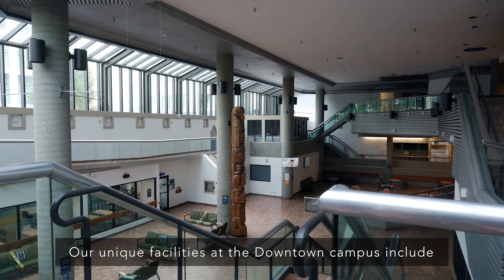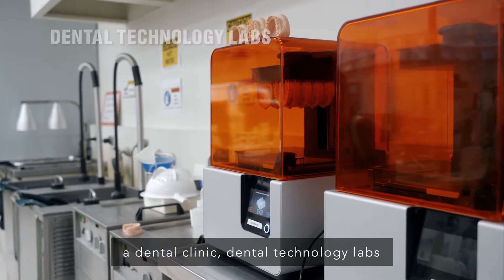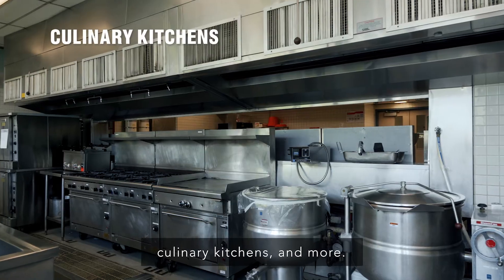Our unique facilities at the downtown campus include a dental clinic, dental technology labs, full-service salon and spa, baking labs, culinary kitchens and more.